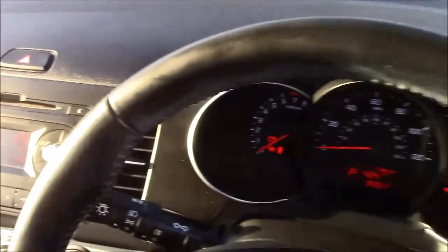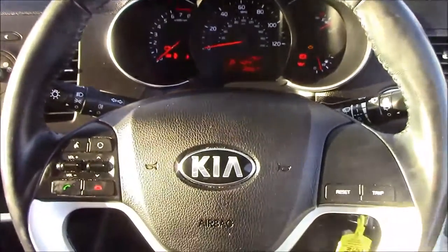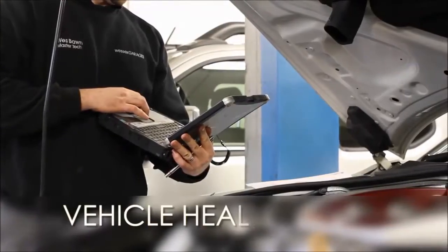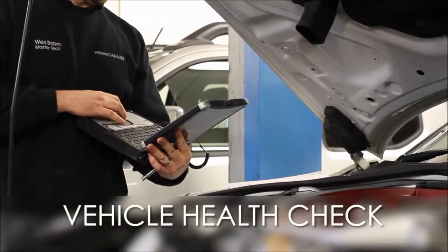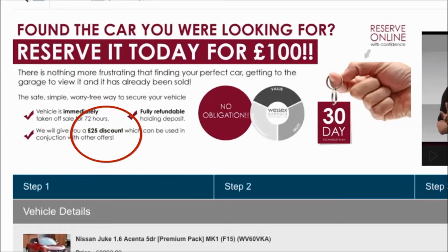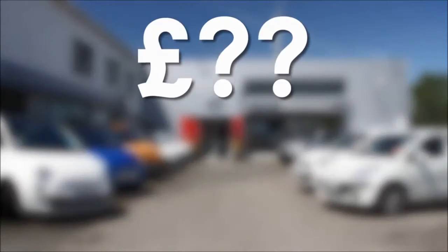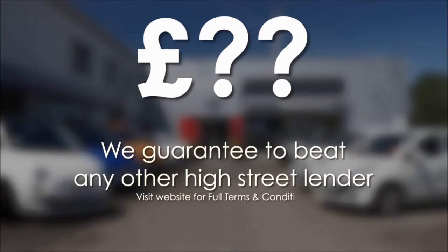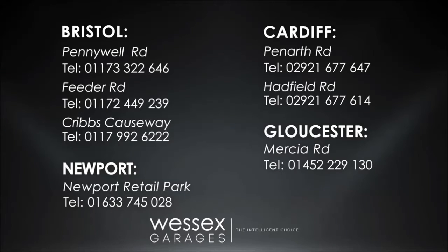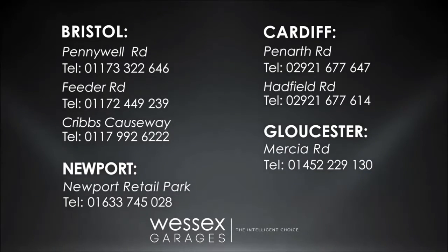Thank you for watching this vehicle today from Wessex Garages on Pranath Road in Cardiff. Every Wessex Garages used car receives a vehicle health check from our qualified technicians. Reserve online today and you'll receive a £25 discount. If you're looking for options to fund your purchase, remember we guarantee to beat any bank or high street lender. For further details or to book a test drive, call your local Wessex Garages sales team or click the link to our website for a choice of over 600 used cars.